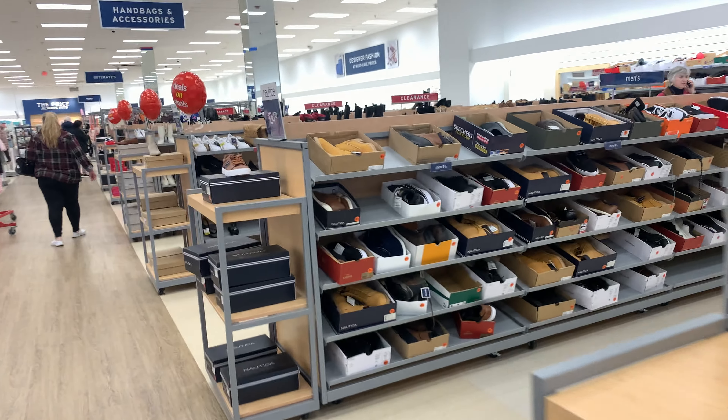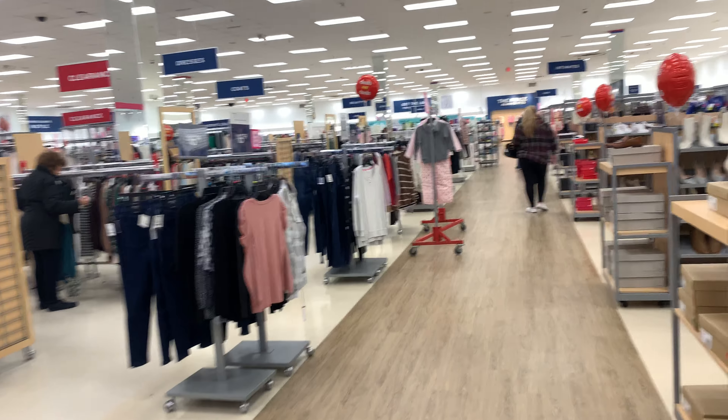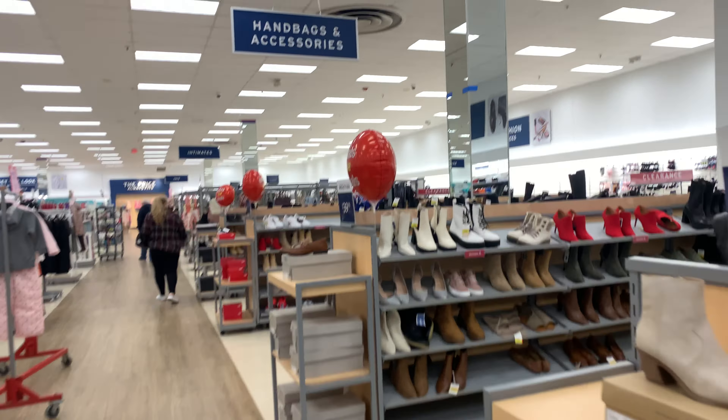Hey, what is good? Real Retail Productions here. I am inside Marshalls in Morristown, New Jersey, which used to be a part of the former Kmart in Morristown.